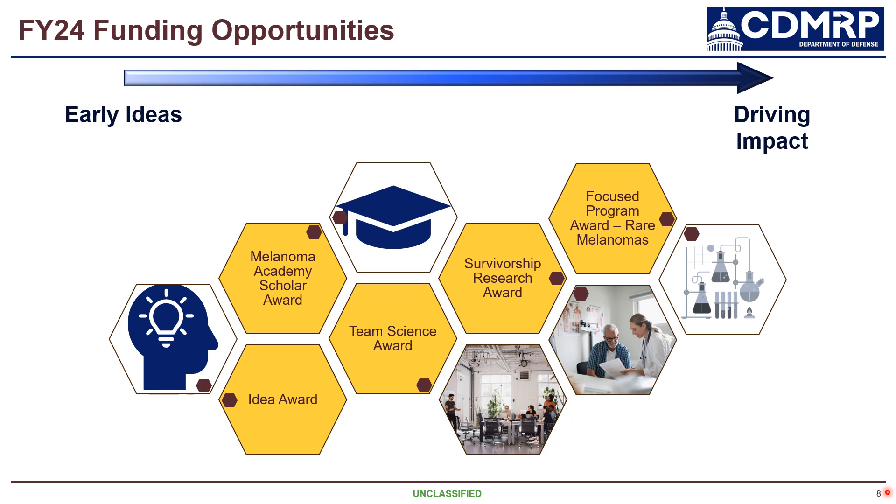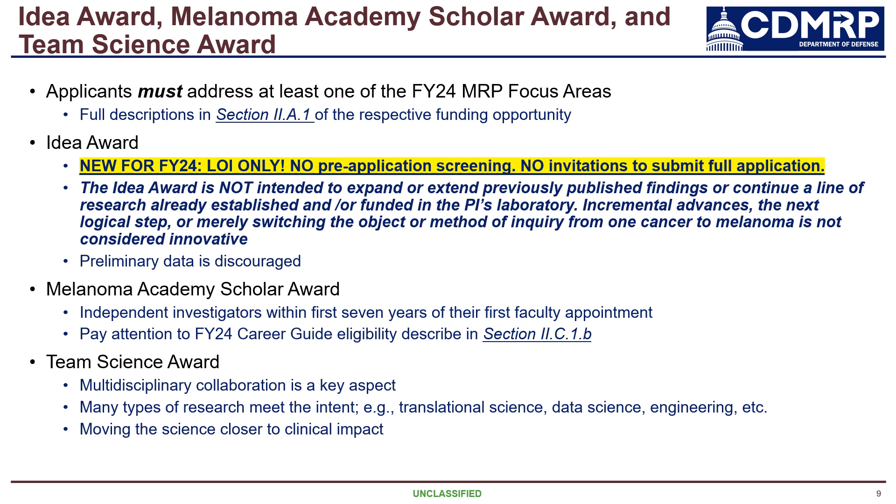None of these three opportunities — the IDEA Award, Academy Award, and Team Science Award — allow for clinical trials. New for FY24 is the Survivorship Research Award, and being offered for the third year is the Focus Program Award for rare melanomas. These two funding opportunities are the only two FY24 MRP funding opportunities that do allow for clinical trials to be proposed. I'm only going to touch on a few key points for the IDEA Award, Academy Award, and Team Science Award.